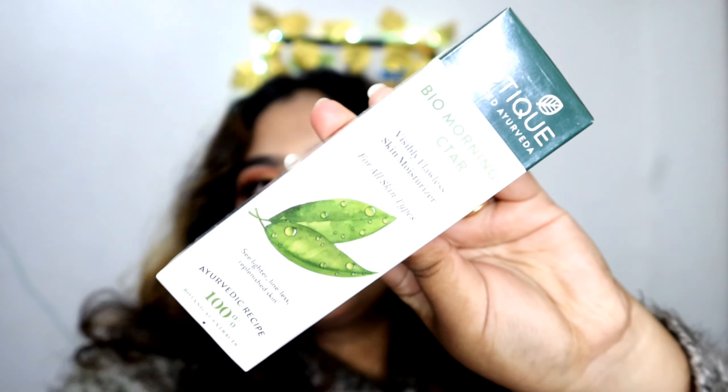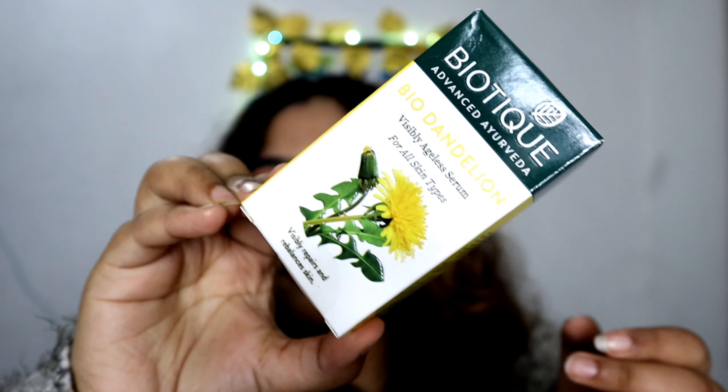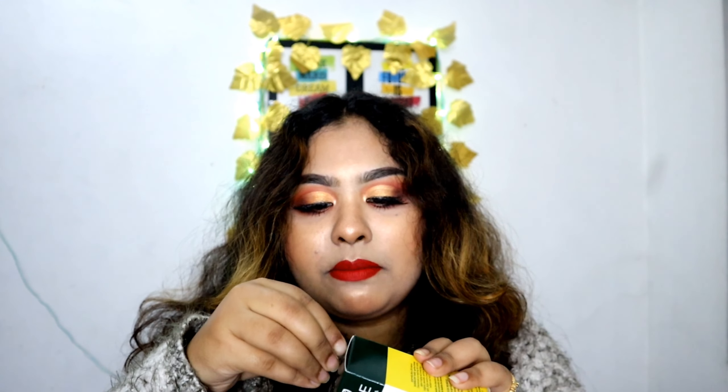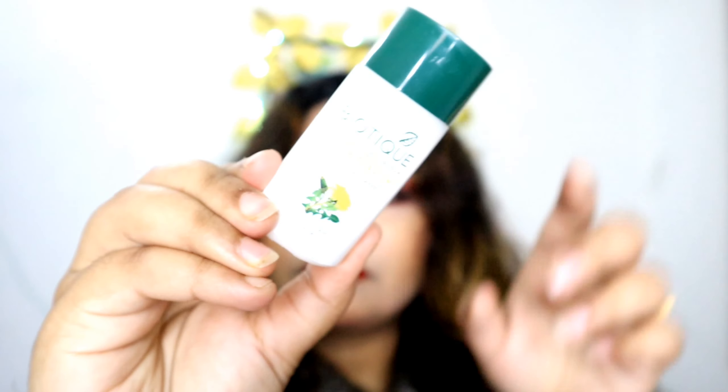Then there is the Biotic Bio Morning Nectar Moisturizer — I have used it many times, this is probably my 4th or 5th time, because I like it a lot. Then my last and final product is the Bio Visible Ageless Serum from Biotic Advance Ayurveda. This is for my mama because it's an ageless serum. She will try it first and I will do another video on it.